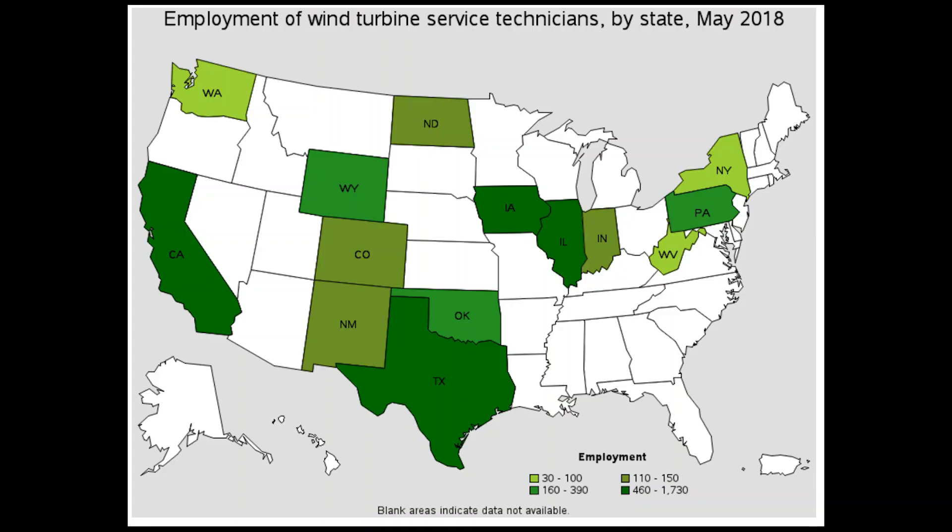Another thing to keep in mind is that this is a very regional occupation. Certain states are completely off limits. Here's a map where all the jobs are. Texas, California, Illinois, and Iowa are great states for this occupation. All of the white areas on this map have very few or no jobs for wind turbine technicians.